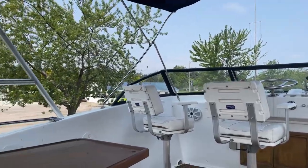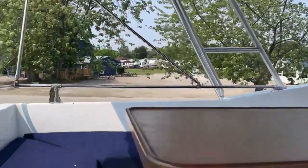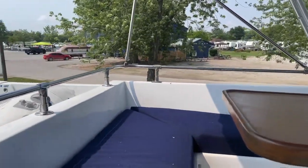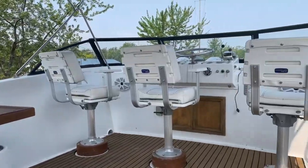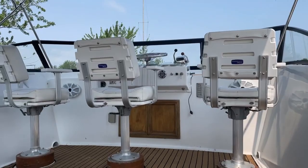Up top there's lots of seating, a bimini top, and great visibility for the captain.